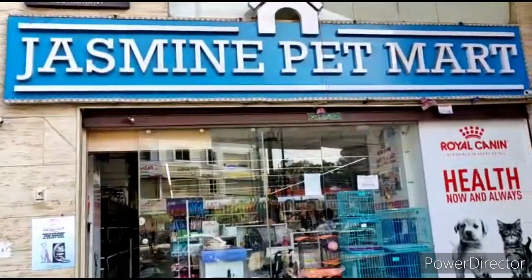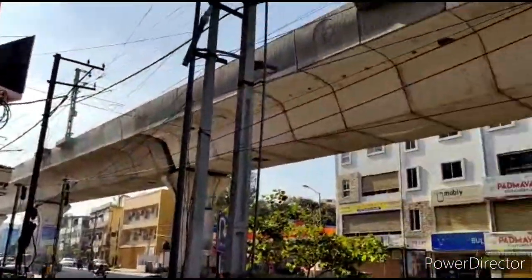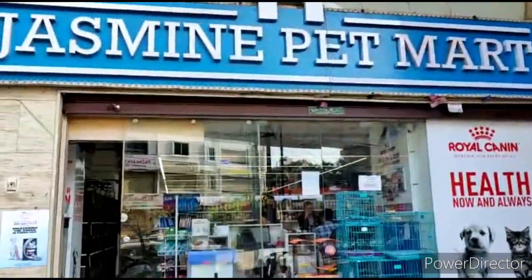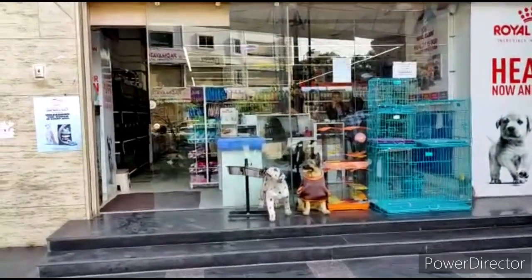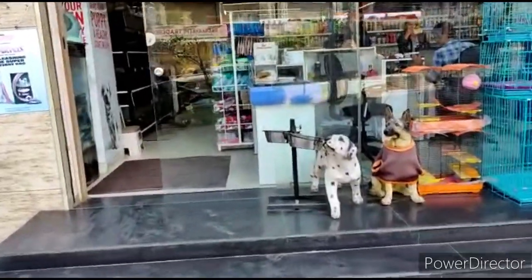Hey hi, this is Jasmine Mart, just beside Ratnadev near Narayan Gouda flyover, just opposite to Padmavati Traders. This is Jasmine Mart where you will get all the items for fish aquariums as well as food for dogs and cats. I'll just go inside and show you.